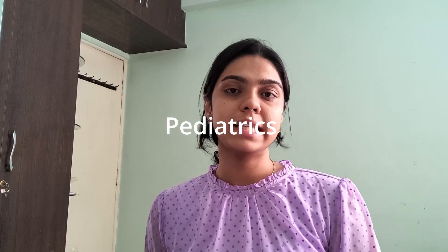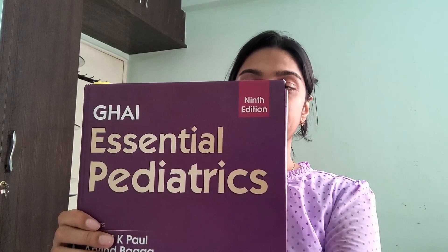Starting with paediatrics, the only book that everybody recommends is OP Ghai - that is OP Ghai Essential Paediatrics. I also used this book and it is really very wonderful for paediatrics because it is very concise and to the point. Initially when you start reading this book you might feel like the amount of information given is not enough, but trust me, if you know everything in this book it is more than enough. Each line is very very important.